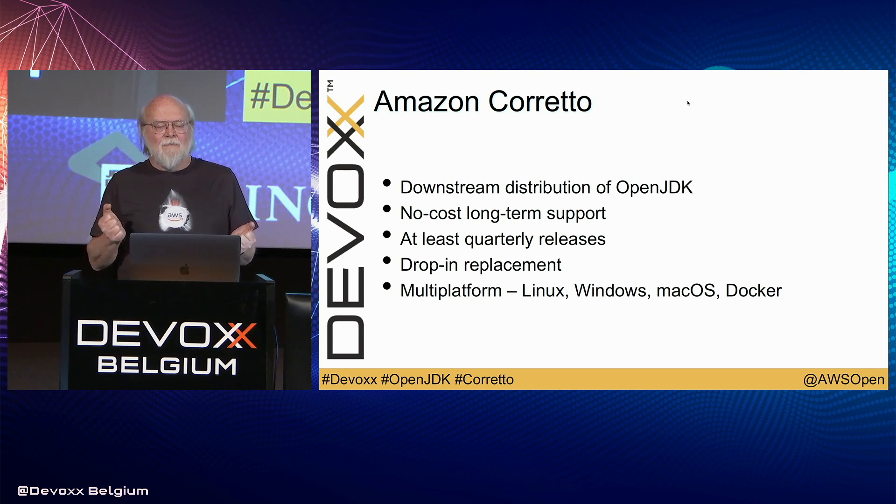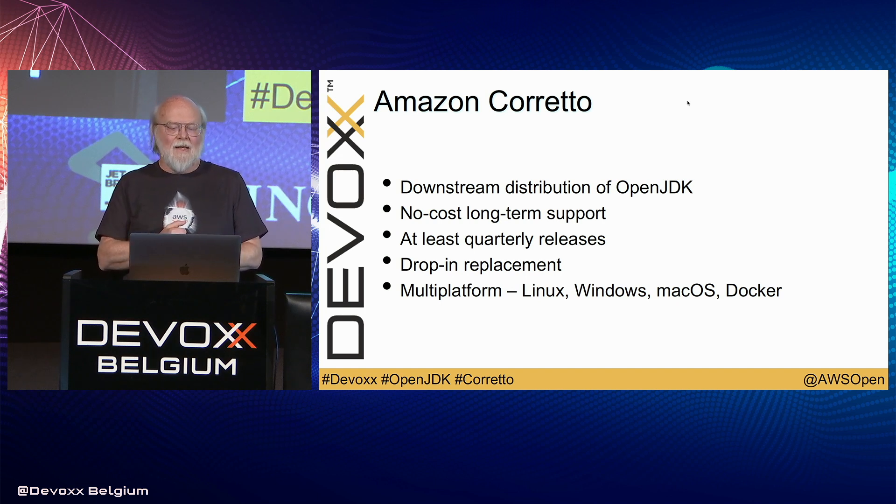It's incredibly solid. It's got all of our support work. And it's a complete drop-in replacement — when we long ago converted from the JDK to OpenJDK, there was a lot of apprehension in all of our engineering teams. But in actual fact, it just happened. It was straightforward. One of the things we're doing is providing no-cost long-term support. For things like JDK 8, we'll be providing long-term support for a very long time. We'll be doing quarterly releases, and it is 100% a drop-in replacement for any of the other OpenJDKs.